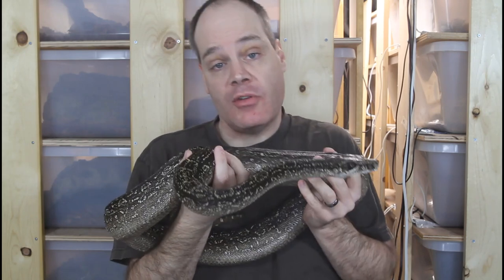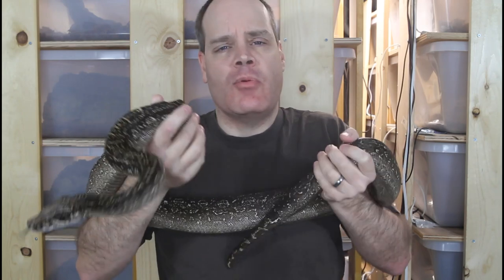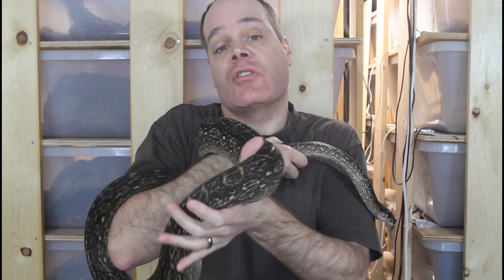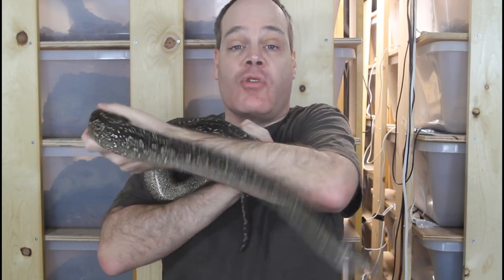To acquire feeder rodents for your snakes, there are two main ways: you can buy them or you can breed your own. A lot of people have the misconception that they can save a lot of money by breeding their own feeder rodents, and for a lot of people that's simply not the case. They may actually end up spending more money breeding their own than buying them. It depends on your situation — if you have lots of space, lots of time, and live in an area where supplies are relatively inexpensive, it might make sense to breed your own.